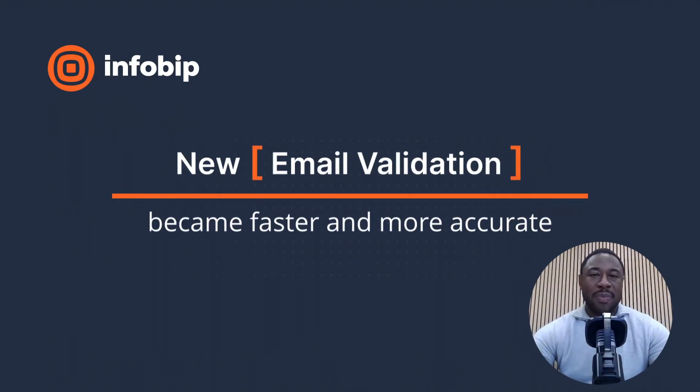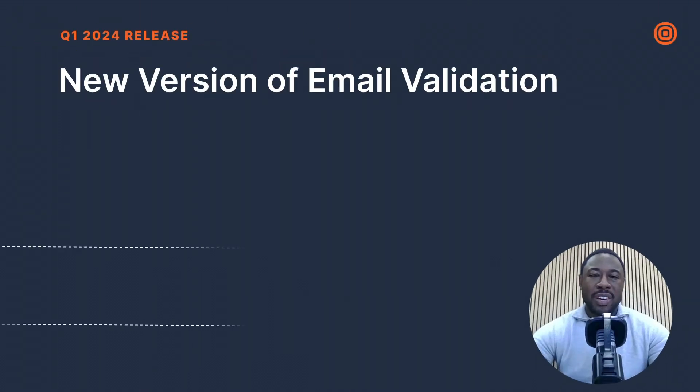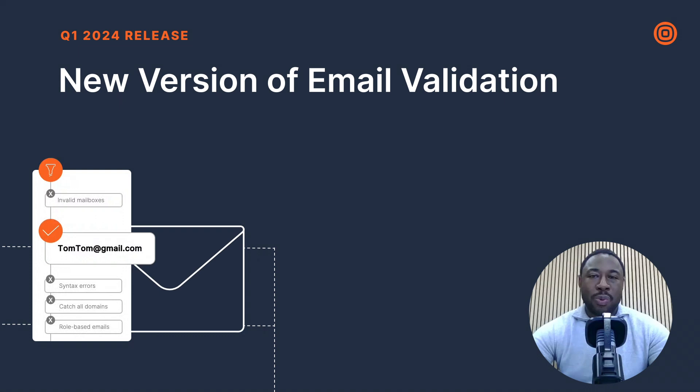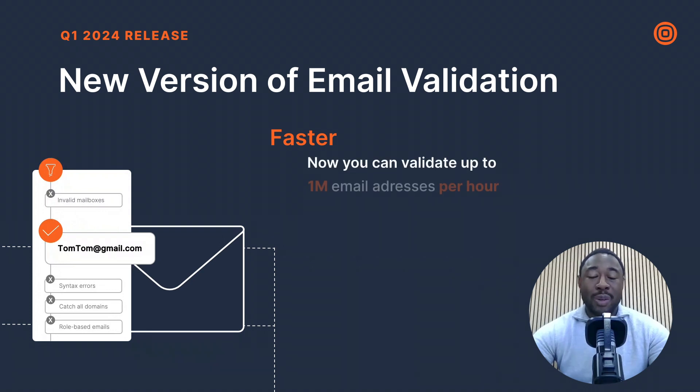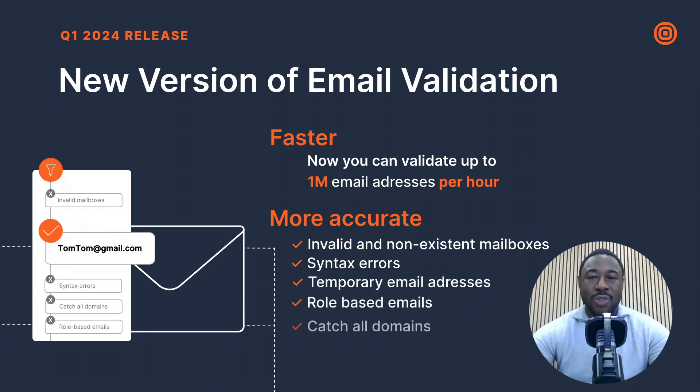The first update is email validation. Imagine you're gearing up for a campaign reaching out to thousands of users — validating email addresses before sending is crucial for saving time, saving money, and ensuring campaign success. Our email validation service now operates faster than before, with the ability to process 12,000 validations per minute — around a million validations per hour — ensuring more accurate email verification in a shorter amount of time.